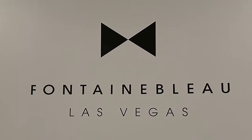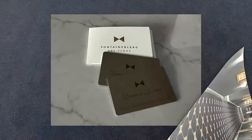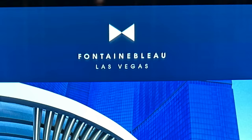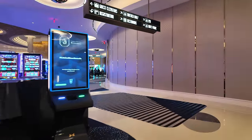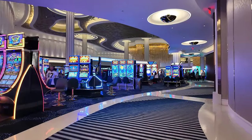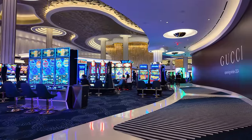So what's with all the bow ties? The bow tie is a beloved Fontainebleau logo — a reference to the original Miami hotel's architect who always wore one. While we walk through the resort's 150,000 square foot casino, early reviews tell us that even though the casino is huge, it's easy to navigate and you won't get lost. Always a plus.